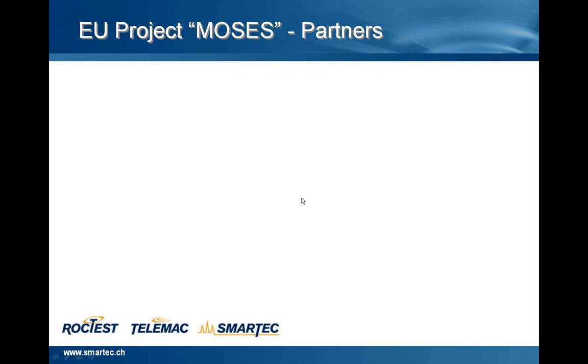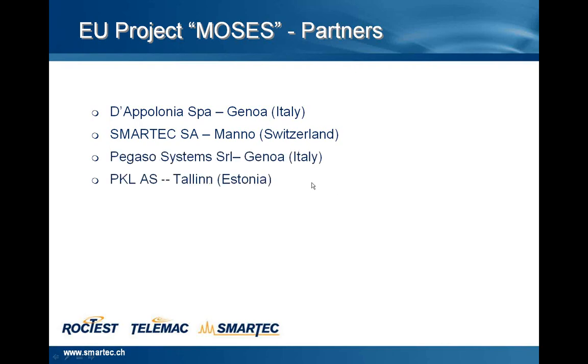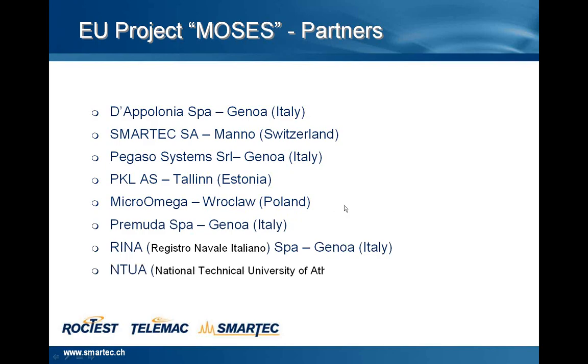The European project MOSES partners are: Da Polonia SPA from Genoa, Italy; Smartech SA; Pegasus System in Genoa; PKL, Tallinn, Estonia; Micro Omega from Wroclaw, Poland; Premuda SPA, Genoa, Italy; RINA, Registro Navale Italiano, from Genoa, Italy; and NTUA, National Technical University of Athens, in Greece.